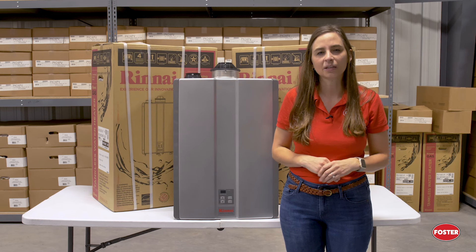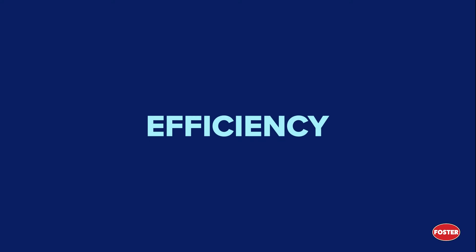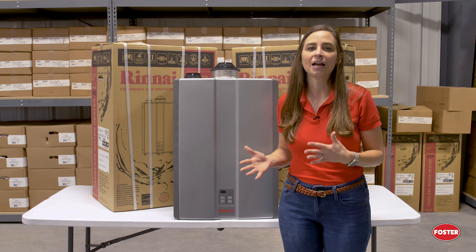The final difference we will cover is efficiency. Tank-type water heaters have become more efficient over the years, especially with new technology. But they are still constantly heating water within the tank, which is ultimately less efficient. Tankless water heaters only heat water as needed, so they are much more efficient in their heating process. This is what also leads them to having a nearly limitless supply of hot water.